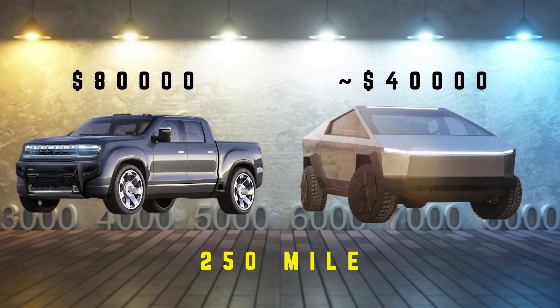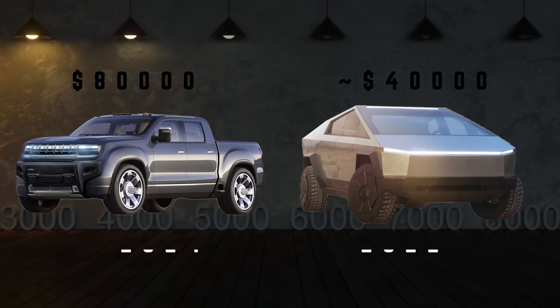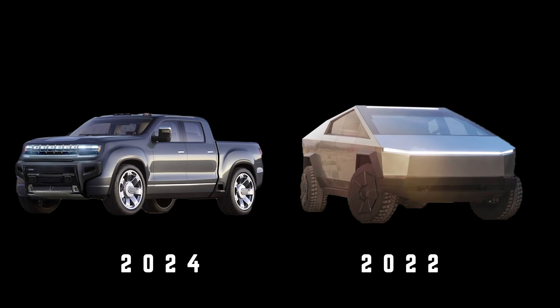Not only that, but just look at the delivery dates for this vehicle. The Hummer EV's base model will be available in spring 2024, whereas the Cybertruck's single motor will come in late 2022.